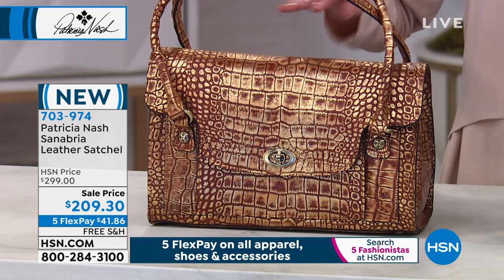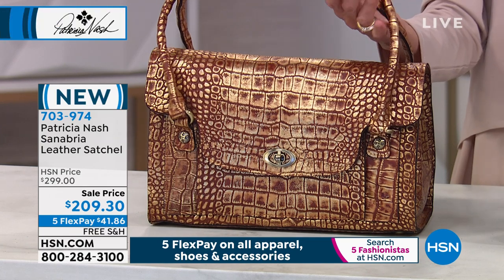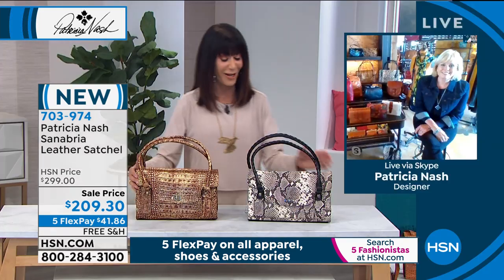12 and a half inches long, almost eight inches in height with that perfect little drop — shoulder drop of seven and a half inches. Patricia, oh my gosh!